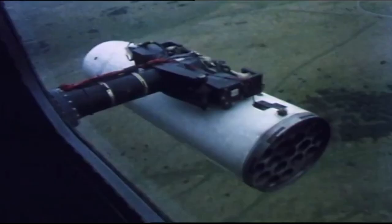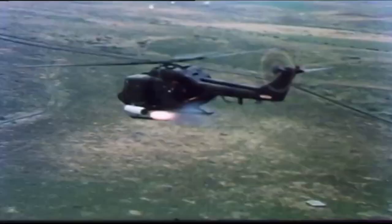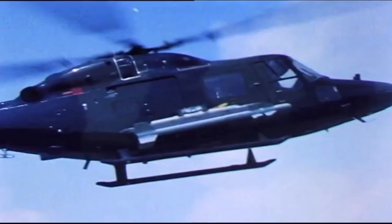Super Lynx 200 and 300 are fitted with the CTS 800-4N turboshaft engines with FADEC — full authority digital engine control.